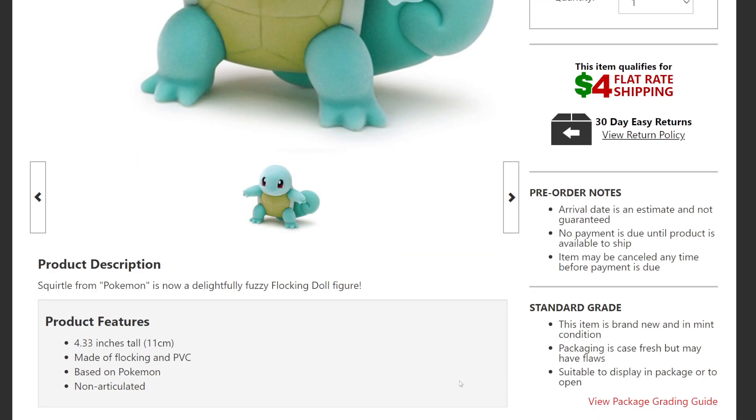I myself am not going to be getting these because they just don't fit my collection. I do have Funko Pops because I knew they'd be rare in the future, but these do look cute. My kids are into them so I might be buying these for my kids, but I want to give back to the people that love Pokémon — I want you guys to know about it, so that's why I'm making this video.